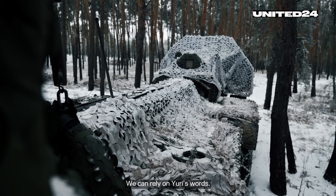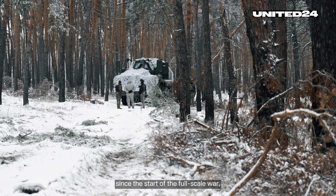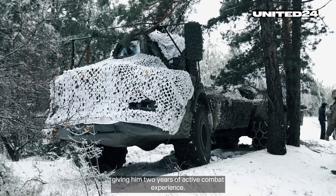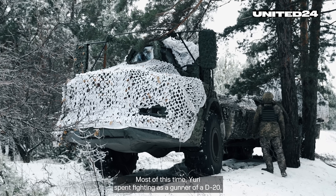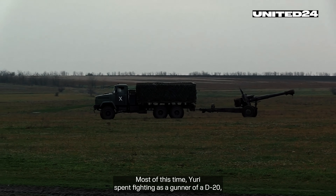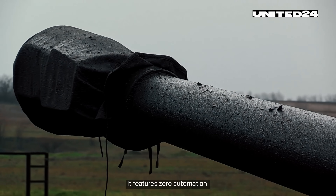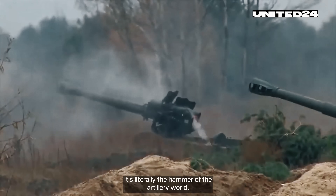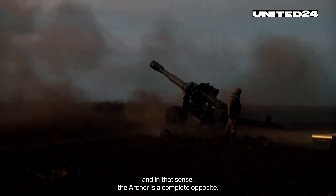We can rely on Yuri's words. Just like his crewmates, Yuri has been an artilleryman since the start of the full-scale war, giving him two years of active combat experience. Most of this time Yuri spent fighting as a gunner of a D-20, a Soviet-era howitzer produced since the 50s — it features zero automation. It's literally the hammer of the artillery world, and in that sense the Archer is a complete opposite.